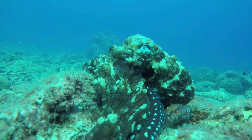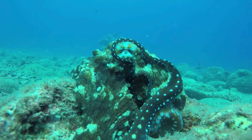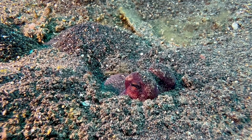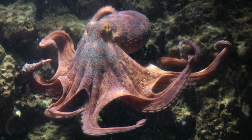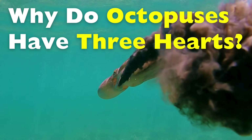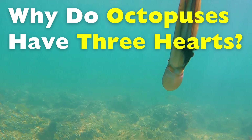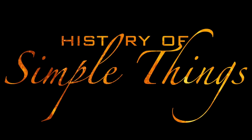If you were designing an animal from scratch, you probably wouldn't give it three hearts. One seems complicated enough, yet the octopus, one of the ocean's strangest and smartest creatures, does exactly that. Three hearts, blue blood, arms that think for themselves, and a nervous system unlike almost anything else on Earth. The question isn't just why octopuses have three hearts, but how evolution created this unusual solution, and what it reveals about ocean life. Let's dive right into it, right here on History of Simple Things.